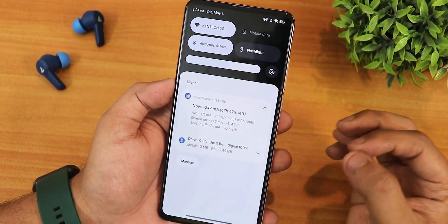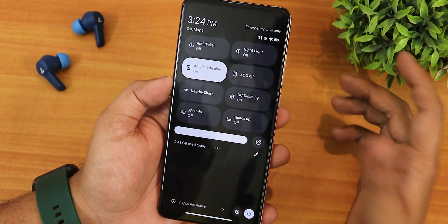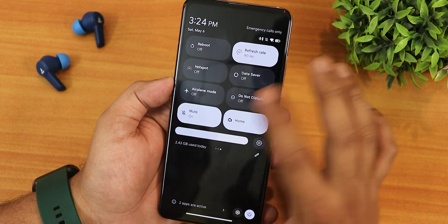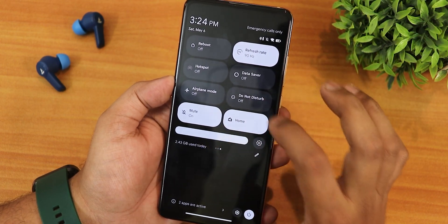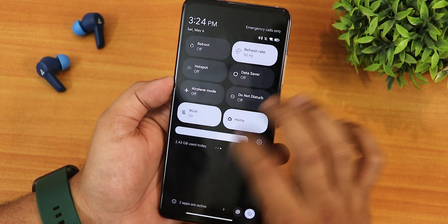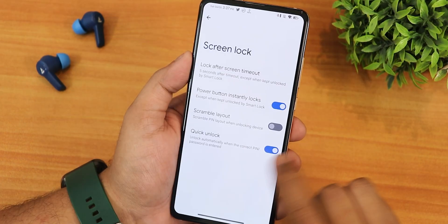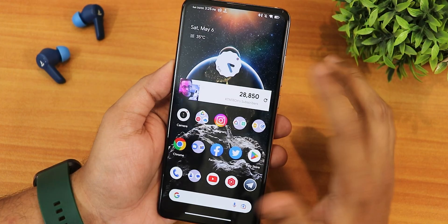At 90Hz there is a slight color shift — whites look a little yellowish — but no huge issues; you get used to the colors. Other toggles include hotspot, data saver, airplane mode, do not disturb, sound/mute, Google Home controls, and in security settings there is click unlock.